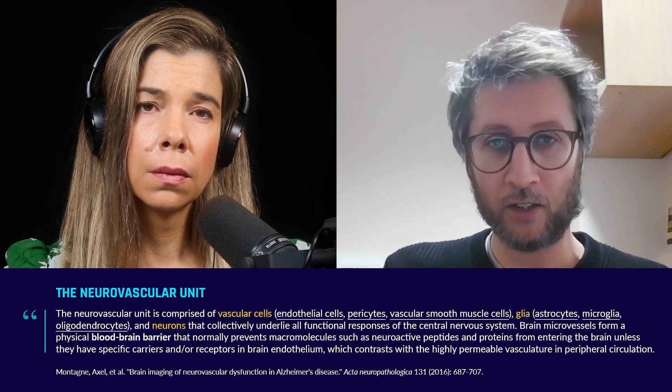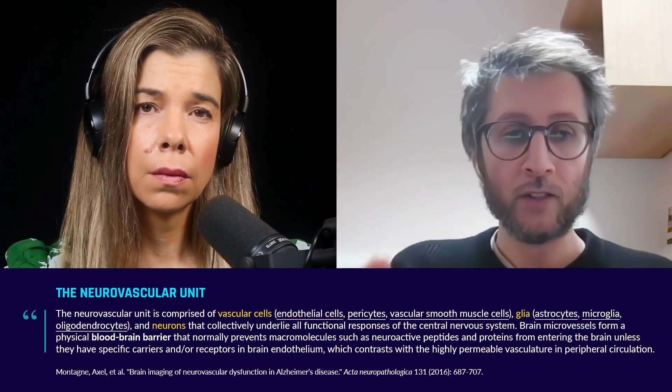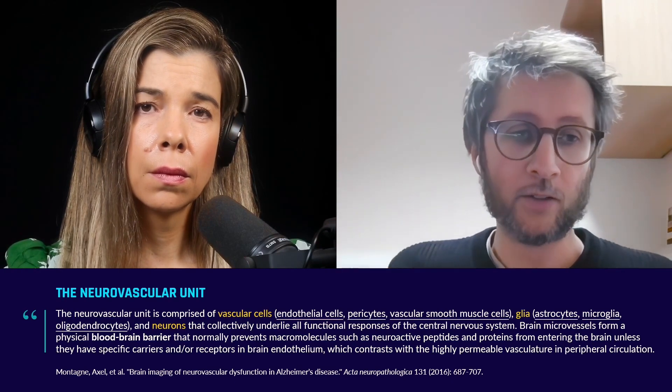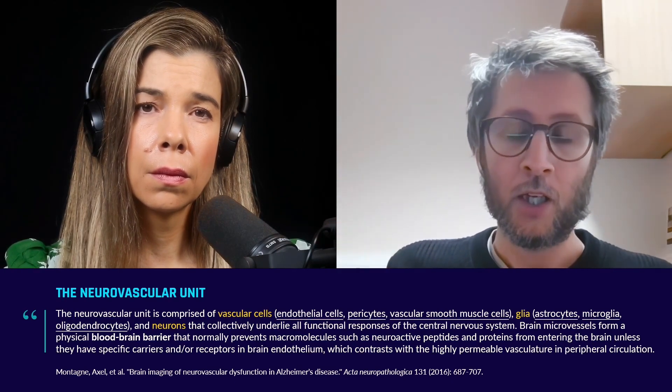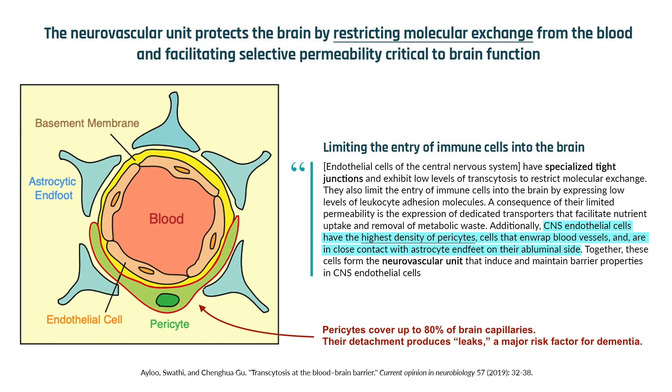There are the endothelial cells that form tubes basically wherever blood is flowing. But around these vessels there are multiple layers of different cell types. One of them that is, to me, one of the most important is called a pericyte. They're wrapped around the blood vessels in the brain. Those cells are very sensitive — they detach from the vessels and die very early in the disease. And if they are not there to maintain the integrity of the barrier, we know that these leakages occur.